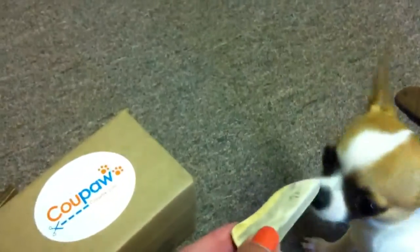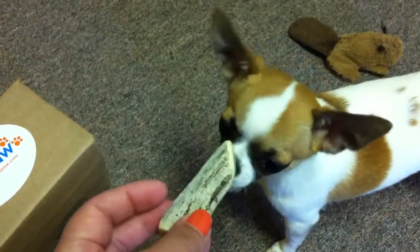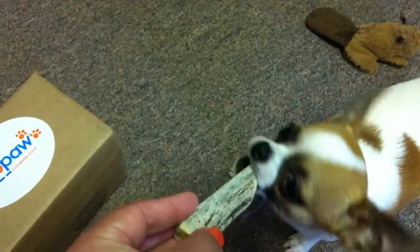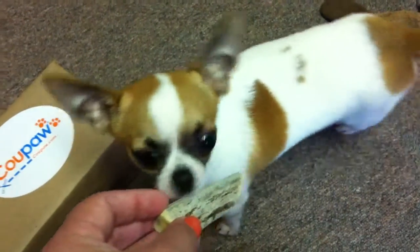Oh, you already got the wrapper off! Okay, give me that — she can play with the wrapper. Here's the antler. This is their antler for toy breeds. It was $6.99, which is a really good deal. If you've ever checked into it, deer, moose, and elk antlers are all very expensive.